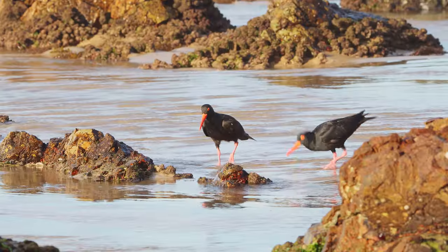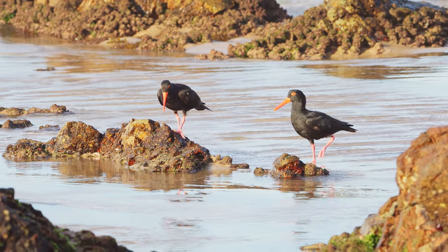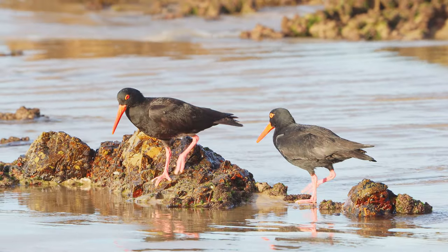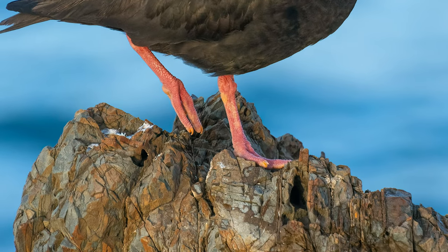This footage shows them foraging around for food and using their incredible skills on the rocks with those specialized feet that grip really well to the rocks. If we take a look close up, you can see these feet are just perfectly designed for foraging on the shoreline at low tide.